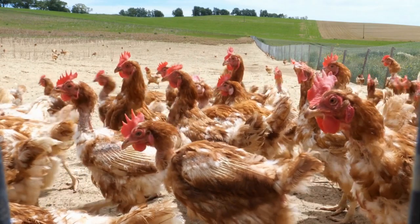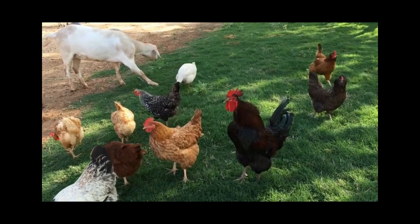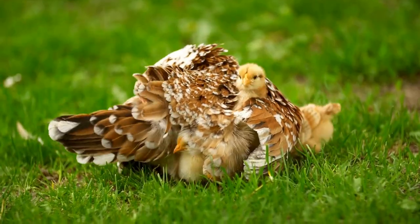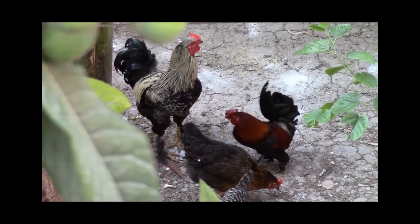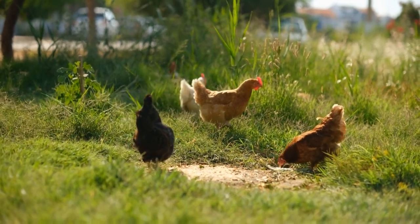If your chickens are already experiencing spit up, there are several treatments you can try. Providing a probiotic supplement can help support their digestive system and alleviate symptoms. You can also offer smaller, more frequent meals and make sure they have access to grit to aid in digestion.